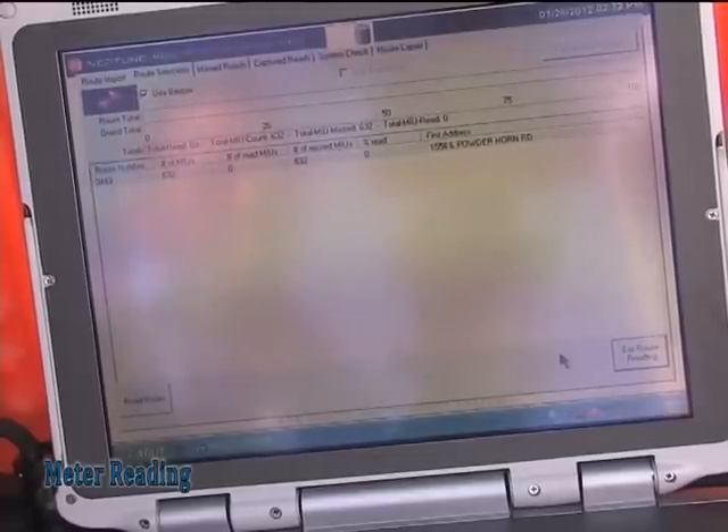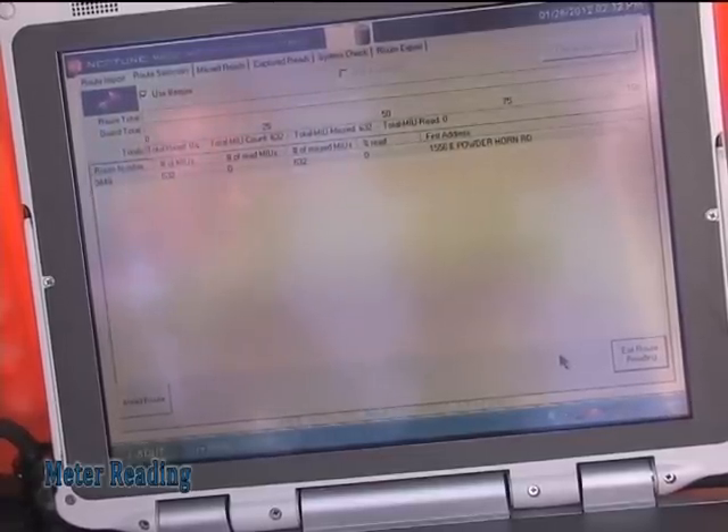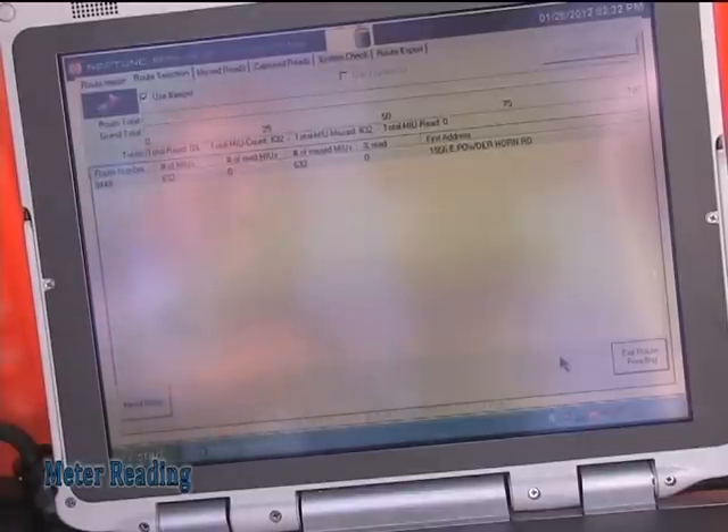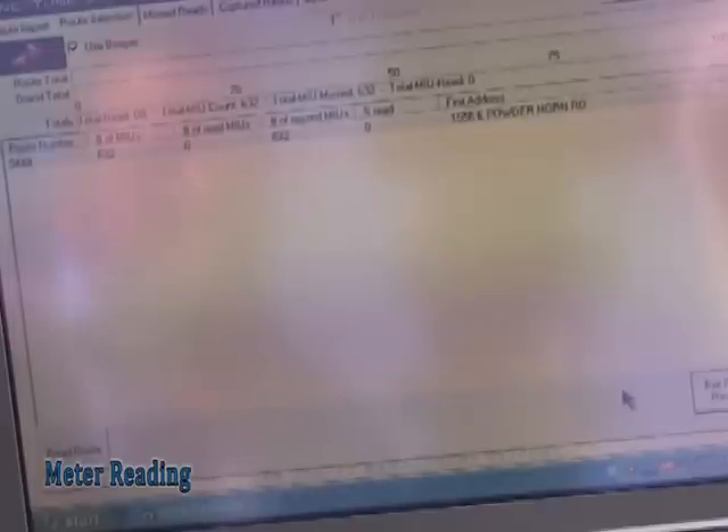We're currently in Route 9449, located just north of the Astronaut High School area — a community that ties into American Village. This route consists of 632 readings. Before this route was converted to AMR, it used to take one meter reader a day and a half to accomplish those 632 readings. With Neptune technology, that route now takes 20 minutes. The vehicle's onboard read unit picks up the routes efficiently, accurately, and in a manner that is second to none.